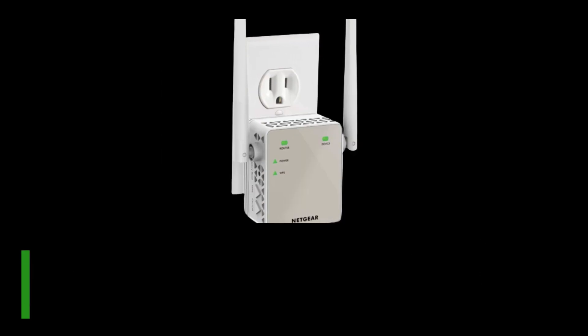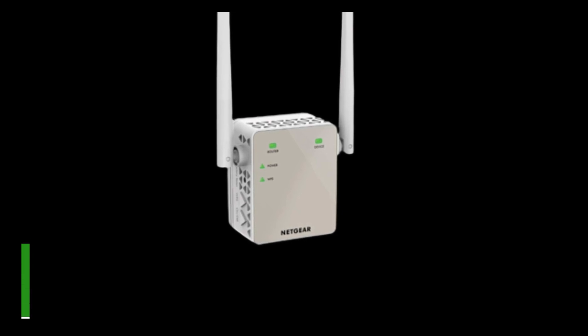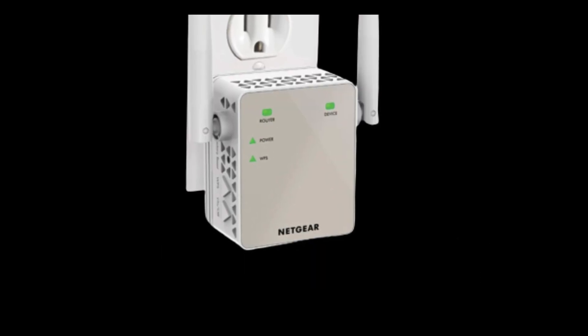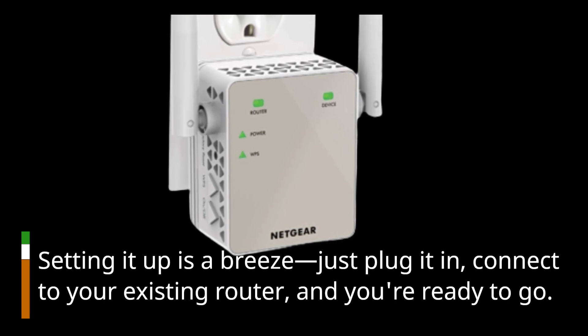One of the best things about the EX6120 is its versatility. It works seamlessly with any wireless router or cable modem with Wi-Fi, making it a universal choice. Setting it up is a breeze — just plug it in, connect to your existing router, and you're ready to go.